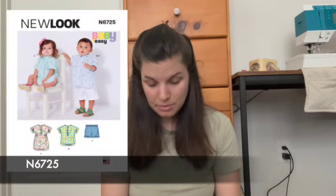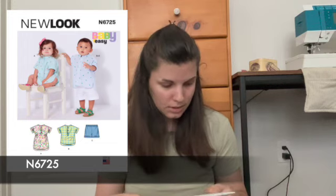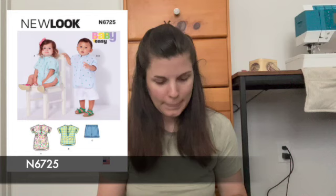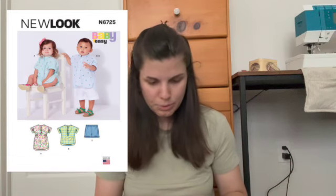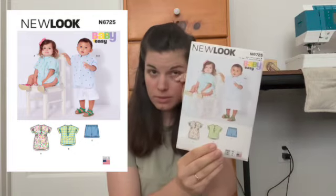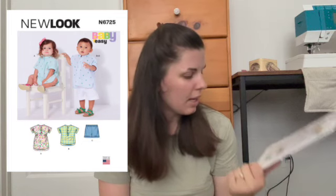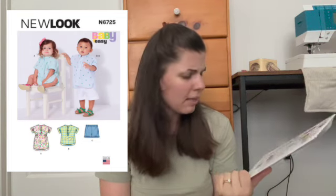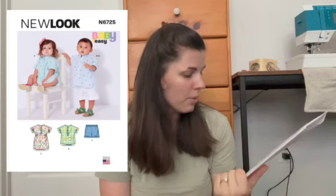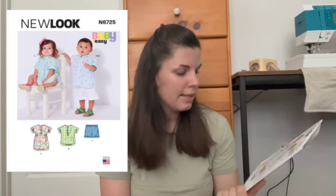The last one I have that I'm going to be making soon is New Look 6725. It is a really cute shirt dress, shirt, and shorts. It'll work if we have a boy next, but also I can make my daughter the shirt and shorts combo because she is crawling and will be walking soon enough, and dresses just aren't really practical for that. So those are the patterns I have.